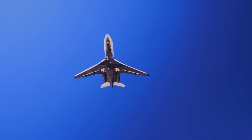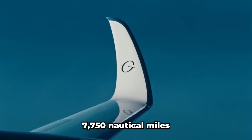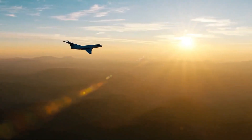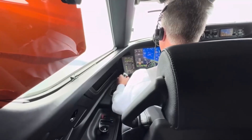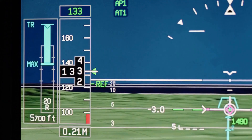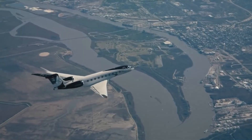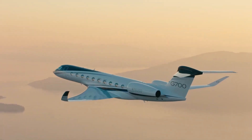Performance-wise, the G700 is a beast. It has a maximum range of 7,750 nautical miles at Mach 0.85 — that's over 14,353 kilometers — enabling non-stop flights from New York to Dubai or London to Singapore with eight passengers and four crew. Push it to high-speed cruise at Mach 0.90 and you still get 6,650 nautical miles, perfect for time-sensitive trips like Los Angeles to Tokyo. The top speed? A blistering Mach 0.935, making it one of the fastest business jets in the sky.